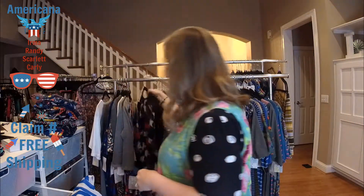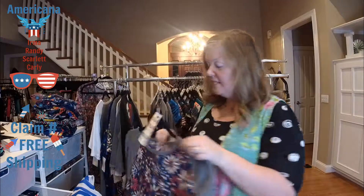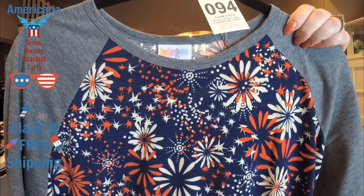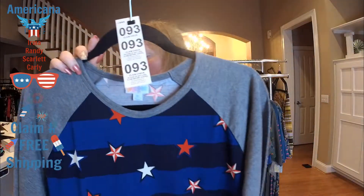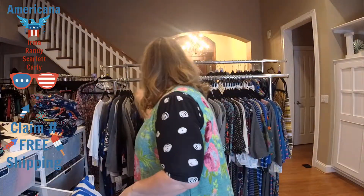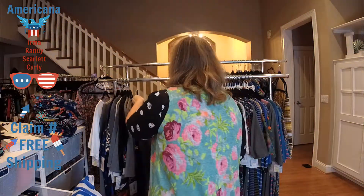Item number 106 is a small Randy, and we do have a pair of matching leggings for those. Item number 94 is a large Randy — red, white, and kind of a bricky orange-red, pairs well all year round. Item number 93 is an extra large Randy with heather gray sleeves, red white and blue stars with a blue and navy stripe. Item number 105 is a two extra large Randy — also one you'll be able to wear all year round.